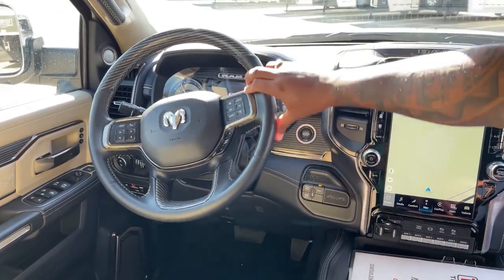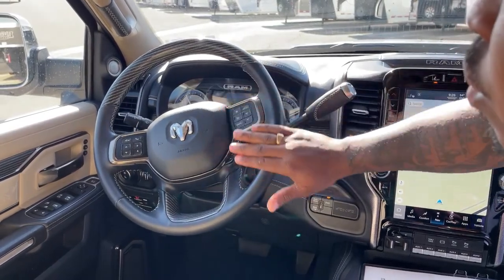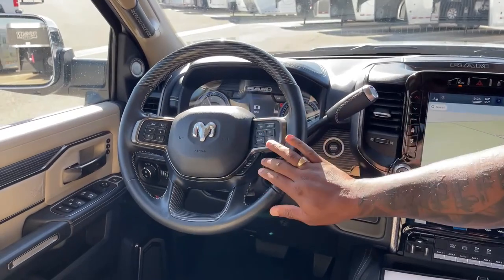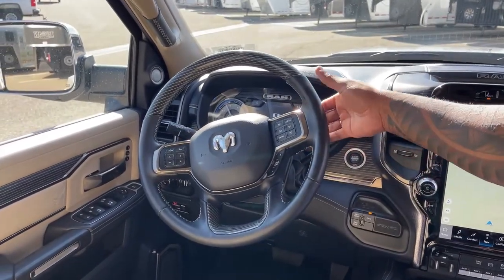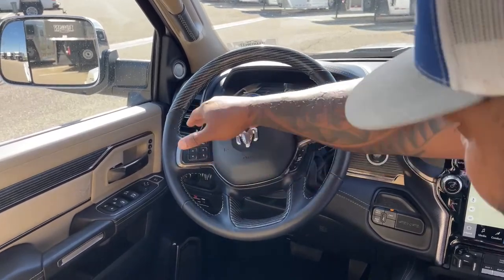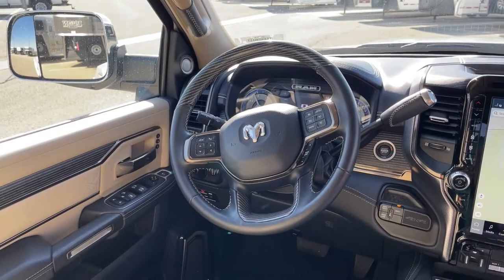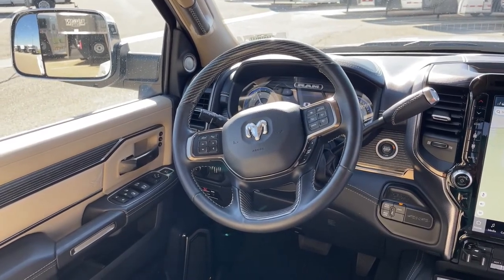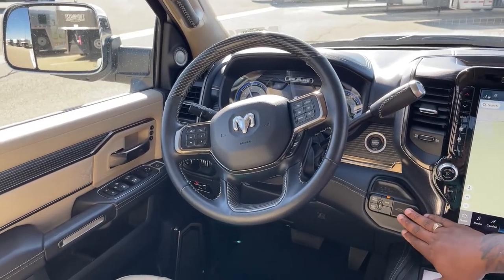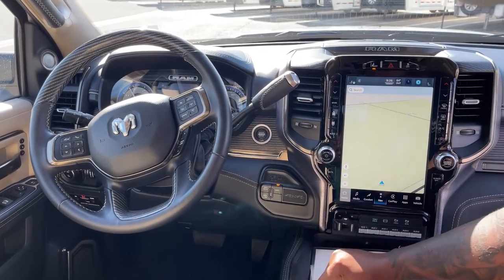Starting on the steering wheel: we've got cruise control, a toggle switch for your dash, volume controls on the right side of the steering wheel, and track controls on the left side. Your push-to-start button is located right here. Coming down, all your 4x4 options: two-wheel drive, four high, and four low.